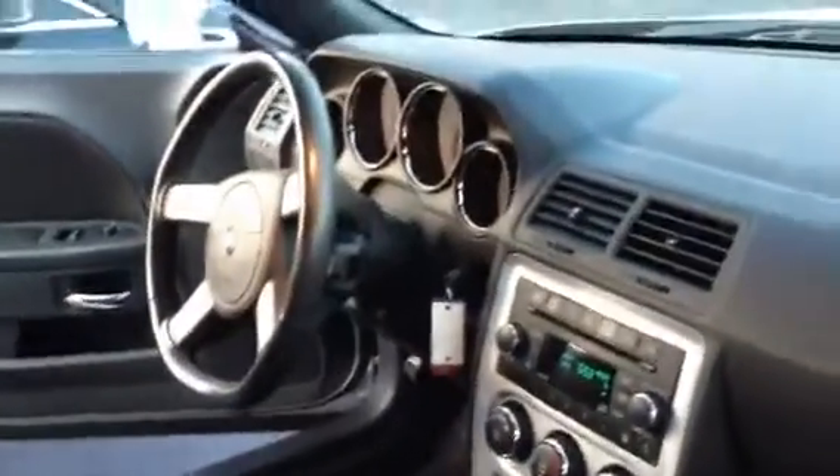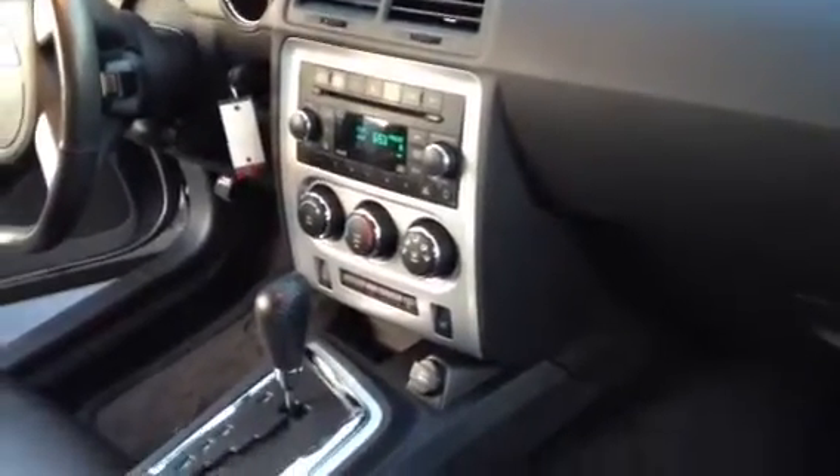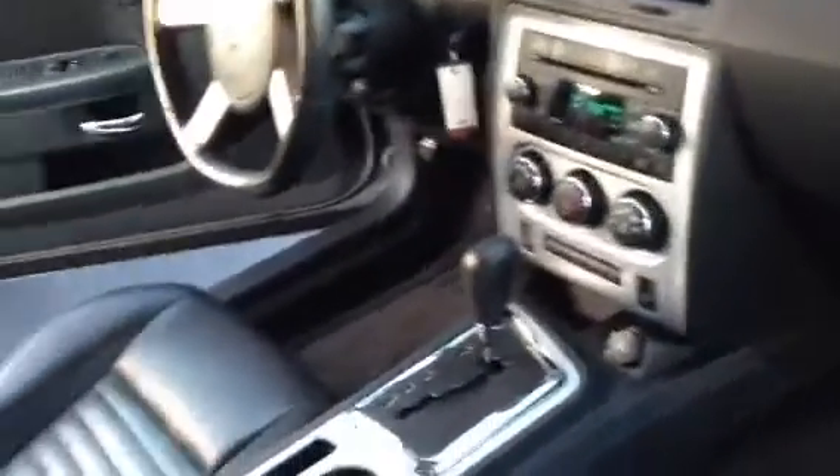Leather interior, which is in great condition — there's no cracks on the leather, it's practically brand new. You got the awesome looking dash, and this car comes equipped with Bluetooth for your phone, so that's definitely a plus. You got the back, as you can see, practically brand new condition.